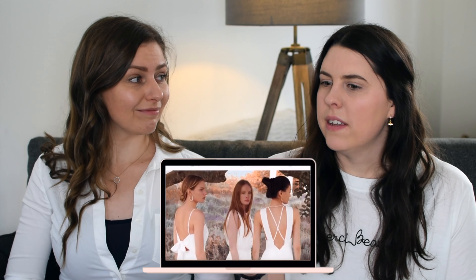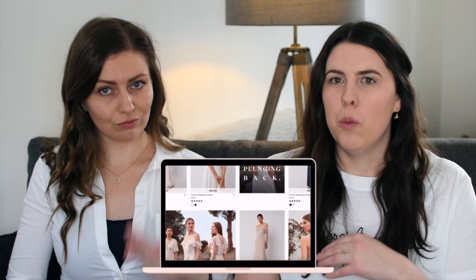A lot of the dresses come in different colours, so if you like one style but want it in a different colour it could work. There's a mix and match option going on here as well.